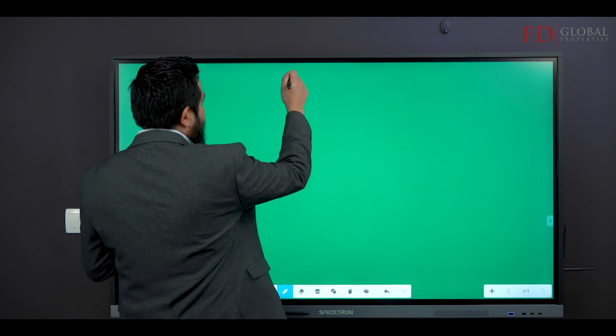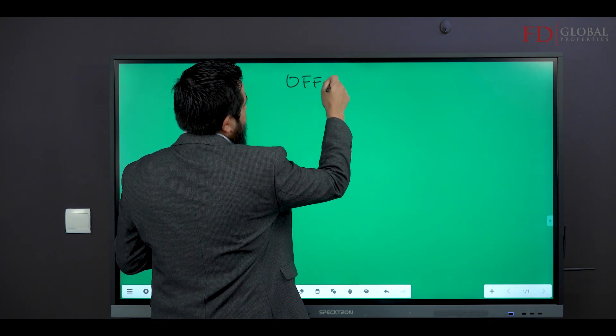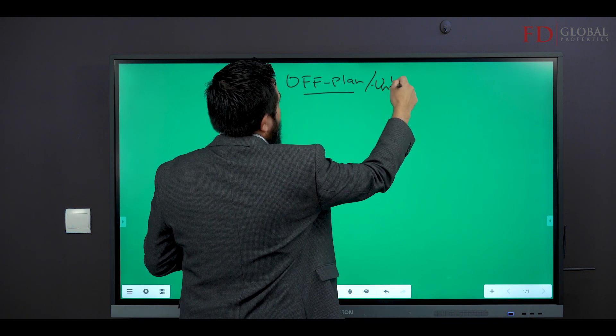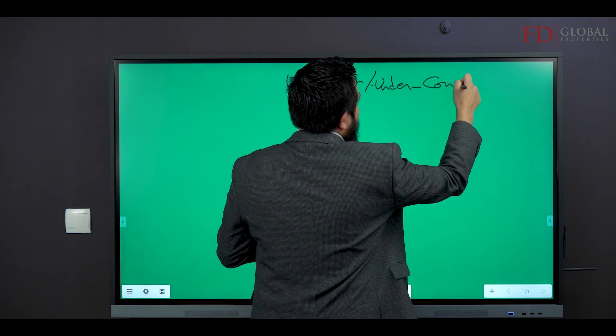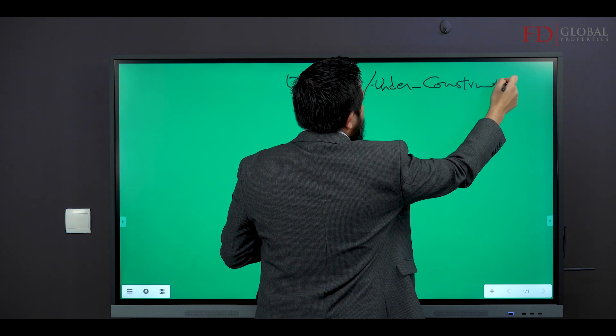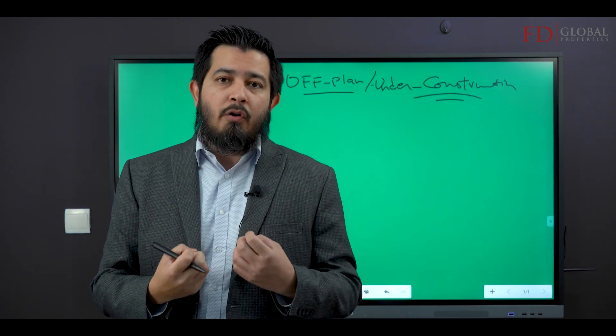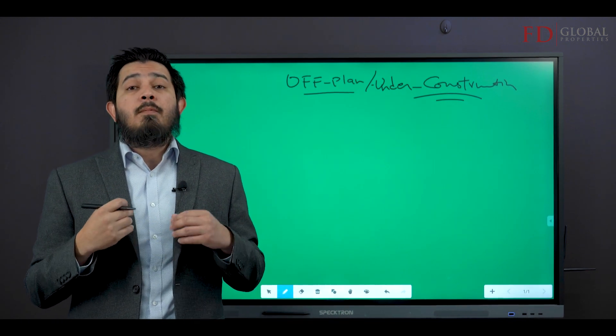Welcome back. If you're buying your first property — particularly one that's off-plan, or as it's called in Dubai parlance, under construction — it's super critical that you visit the actual site of the property. Here's why.